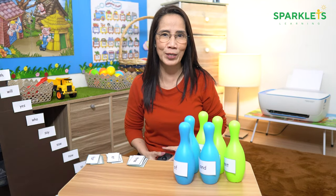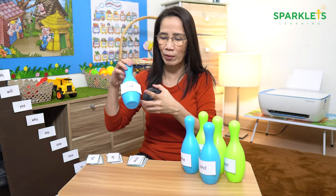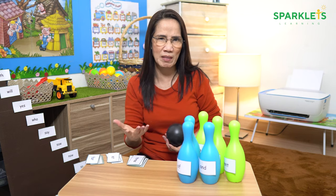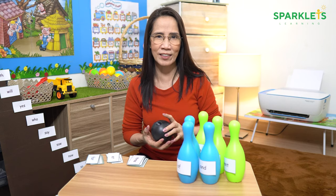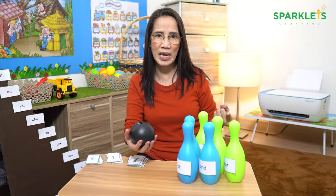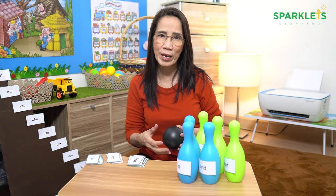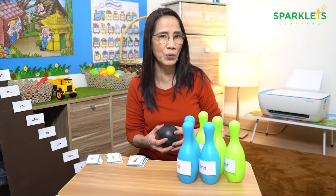You can also play sight words bowling. Print, cut, and stick the sight words on the bowling pins. You can just write the words on a piece of paper and stick them on the bowling pins if you cannot print them. Let the children take turns in hitting the bowling pins. The children should be able to read the words on the bowling pins that they strike. Make a record of the children's points — their points are the number of words they were able to hit and read.